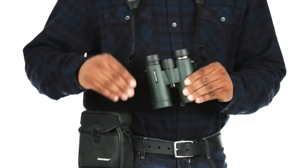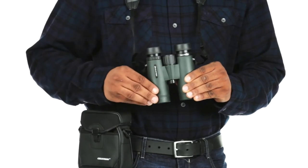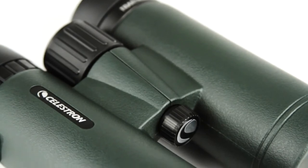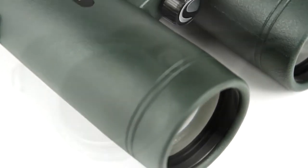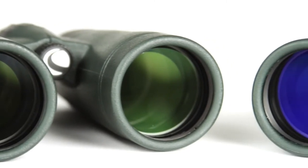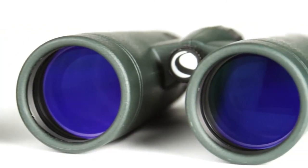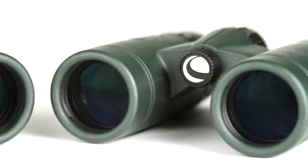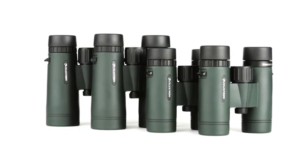You'll enjoy comfortable viewing with or without eyeglasses, thanks to ample eye relief and twist-up eye cups. Even on longer excursions, Trail Seeker's lightweight, waterproof magnesium alloy housing won't weigh you down. The large 42mm objective lenses are a favorite among birders and other outdoor enthusiasts, while the 32mm objective lenses are a more portable option. Both are available with 8x or 10x magnification.